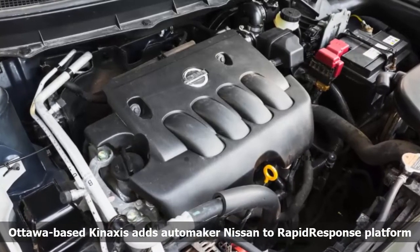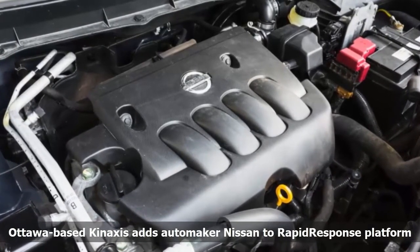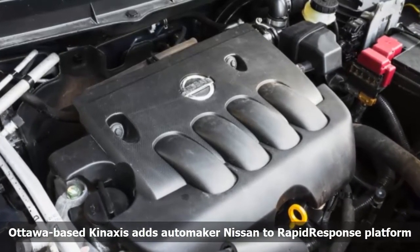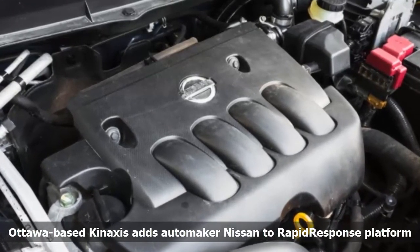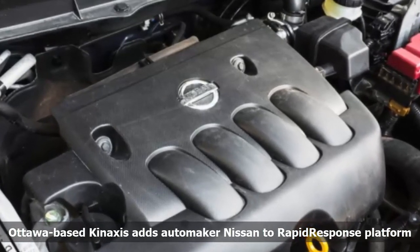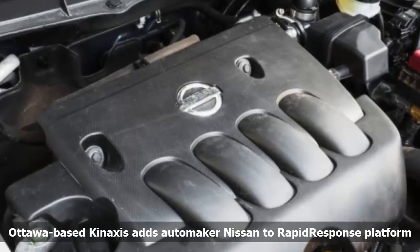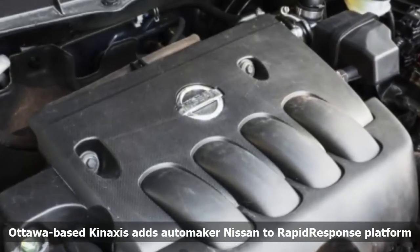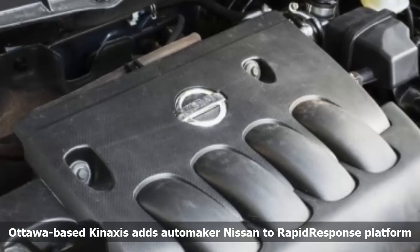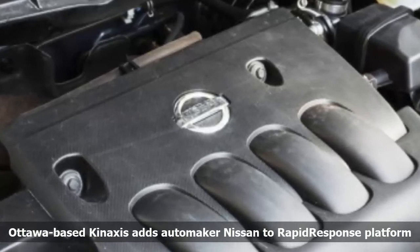Ottawa's Kinexus has added a major automaker to its client portfolio in a deal that executives are framing as a long-term partnership. The Kanata-based firm, which sells supply chain management software, announced that Nissan Motors will use its flagship rapid response product to track production and sales analytics across its operations. Koichiro Sakakabara, a representative of Nissan's manufacturing division, said this was the beginning of a long-term partnership, highlighting the flexibility and scalability of rapid response in managing Nissan's global supply chain.